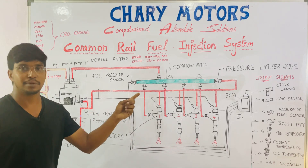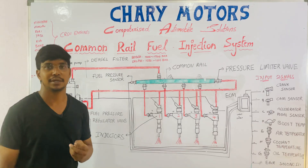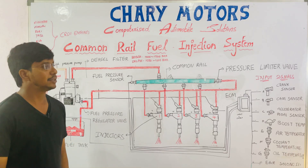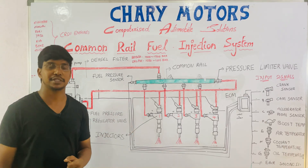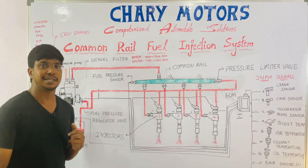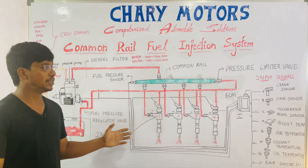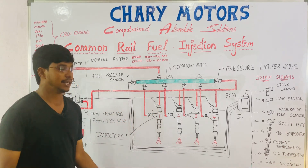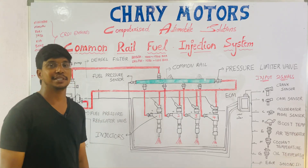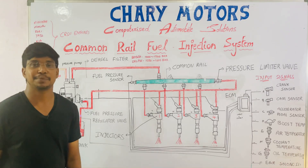The ECM takes input signals from the crank, cam, accelerator, boost, air, engine oil, and speed sensors. By taking all the signals, the ECM gives an output signal to the injectors specifying how much fuel has to be injected, in what quantity, and at what time. The ECM sends the output signal to the injectors, the injectors activate, diesel is injected into the engine, and the engine starts. This is the complete working of the common rail fuel injection system.